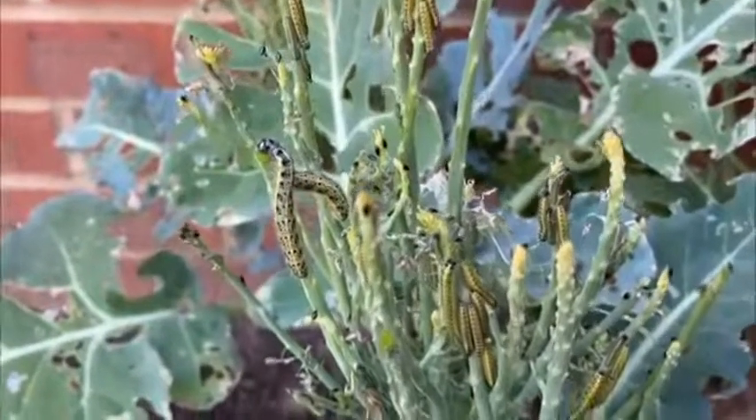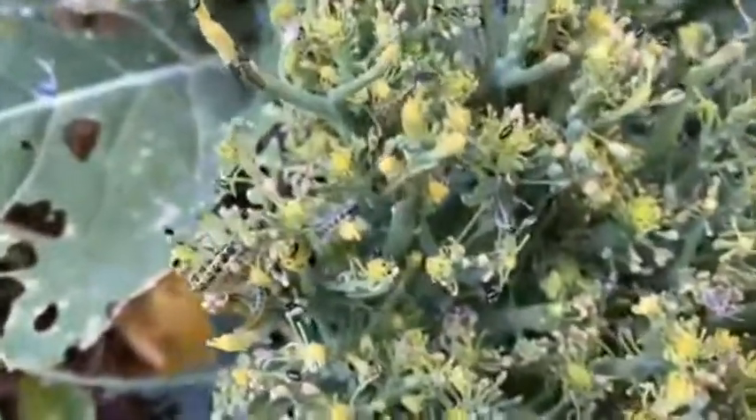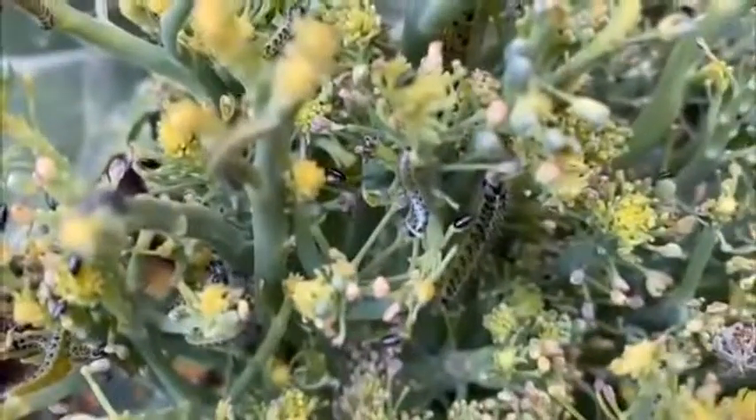A lot of eggs have obviously been put onto the backs of the leaves, which is where they start. They've worked their way onto the leaves, but what's fascinating is that they actually prefer the heads of the broccoli — just as you and I would — rather than the leaf. So there you go, see them eating away there.